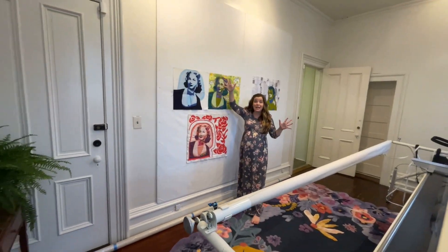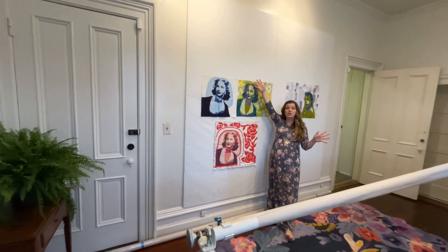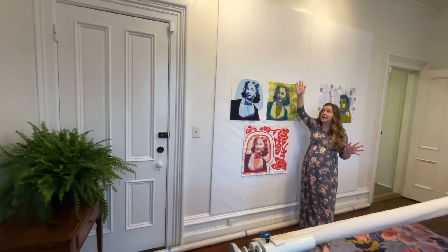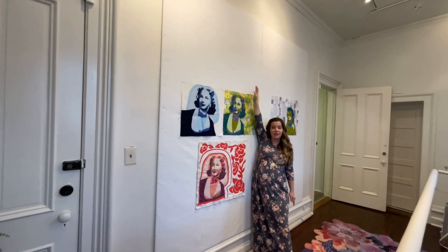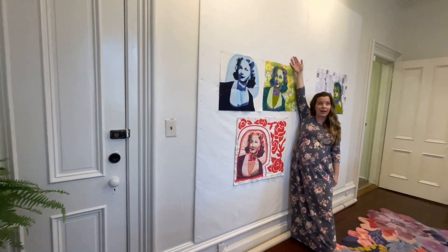The rooms here have just huge — especially on this first floor — huge, tall ceilings. And so that allowed for this eight foot by eight foot design wall, which is pretty fantastic.